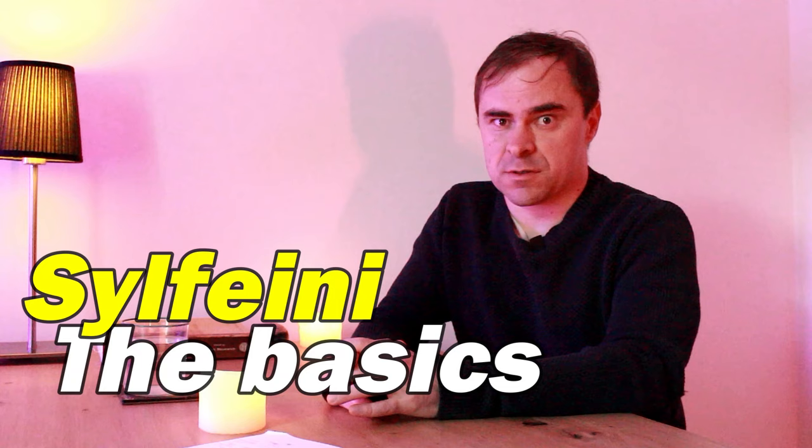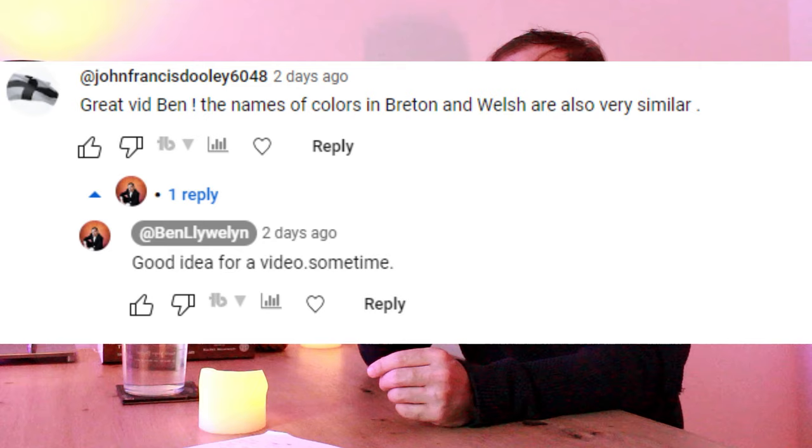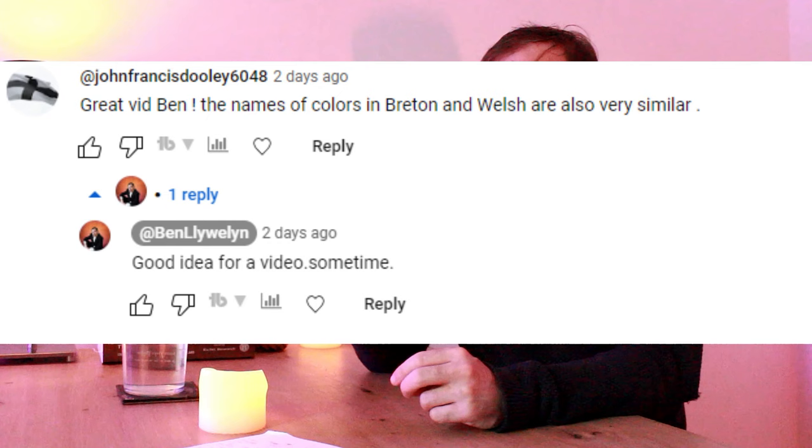When learning anything you start off with the basics, and colours are quite basic. When learning a language it helps to compare them with other languages, especially similar ones, so you get an idea of how it works. Welsh and Breton are sister languages. I had a comment from John Francis Dooley saying the names of colours in Breton and Welsh are also very similar — they indeed are! So I thought, since I did a 50-minute video on Quebec and Welsh last time, this is a good one to do really short and simple.